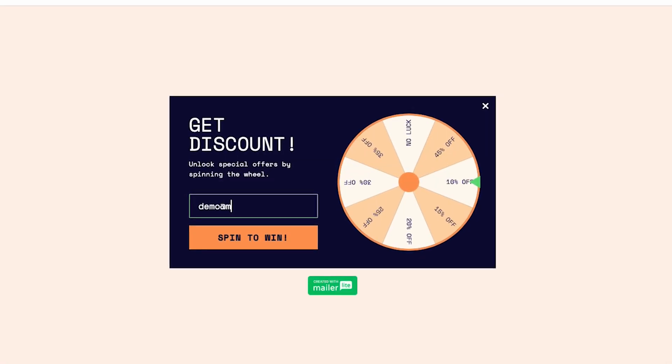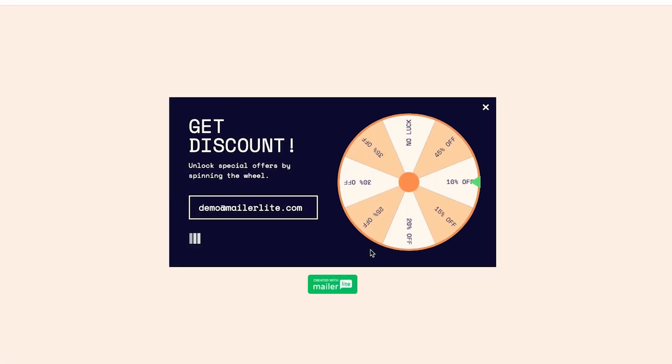And for e-commerce stores, we have spin-the-wheel pop-ups that are a fun and interactive way to grow your list while giving visitors a chance to win exclusive offers.